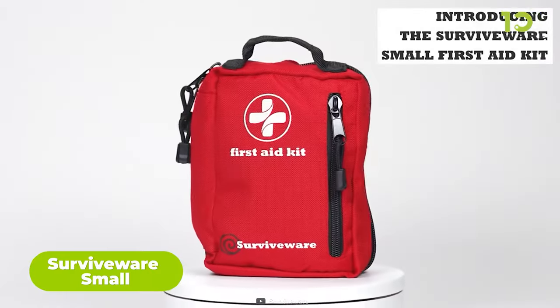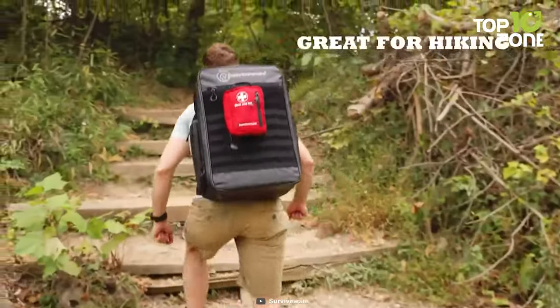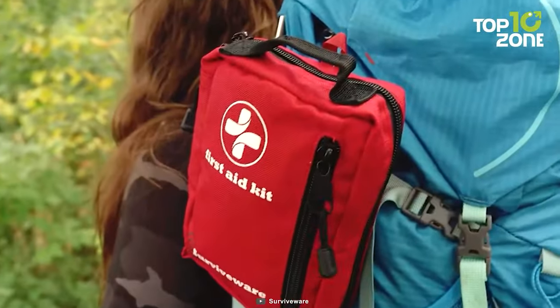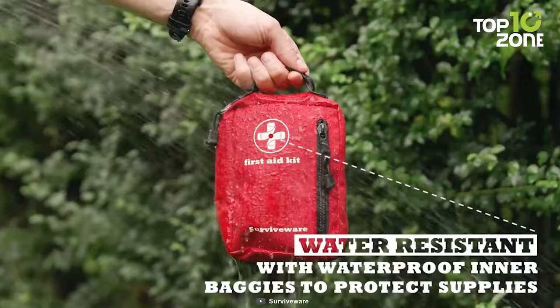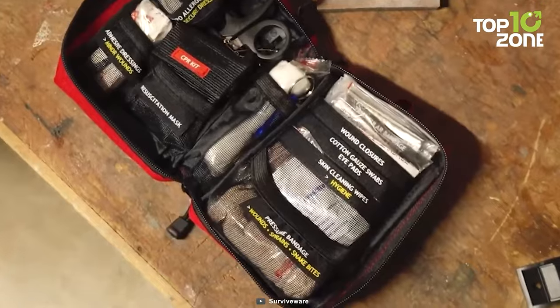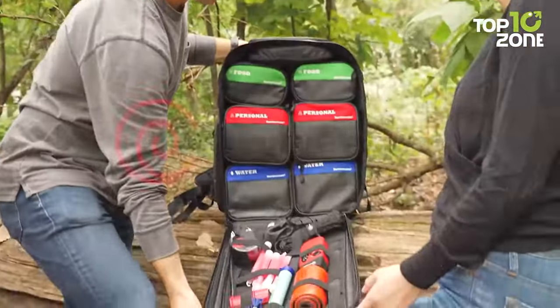Don't let the name fool you — the Survivewear Small is a medical kit that packs a lot. It contains everything you need to treat a variety of injuries, from minor cuts and scrapes to severe bleeding and burns. Whether you're hiking, camping, biking, or traveling, you can always rely on this kit to keep you safe and healthy. The Survivewear Small is designed to be compact and durable, so you can easily fit it in your backpack, car, or suitcase. It has a water-resistant and organized case for quick access to supplies. It also comes with a CPR kit, a whistle, and a mini first aid guide. The Survivewear Small is more than just a medical kit — it's a lifesaver.